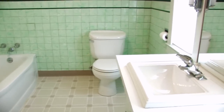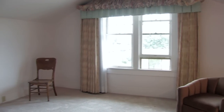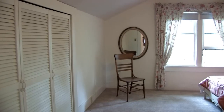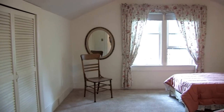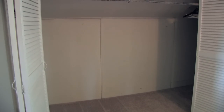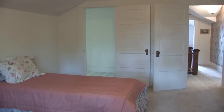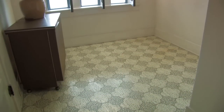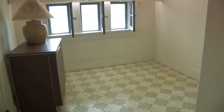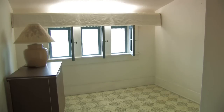Upstairs we have a full bathroom and two large bedrooms. One of them is 14 by about 12 and a half, and the other is 14 by about 16 feet. This room also has a very large closet that runs the entire length of the wall. The larger of the two bedrooms has a little room off of it that has been used in the past as a sewing room — it could be a nursery. Off of both bedrooms there's a lot of attic storage.